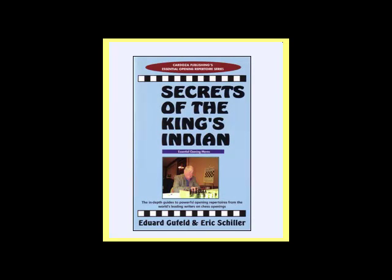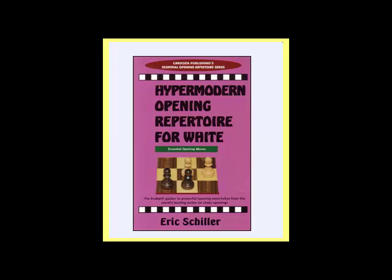If you're a fan of the King's Indian defense, you'll enjoy The Secrets of the King's Indian, which I also wrote with the late Edward Gufeld, who was one of its leading exponents. From the White side, you might enjoy hypermodern play. Hypermodern play allows your opponent to build up a big center and then proceeds to destroy it. Richard Reti developed a scheme of development for white which leads to exactly the kind of positions that hypermodernists love. This book provides a complete repertoire for white against everything that black can throw at you, though it is not recommended for players rated under 1700.